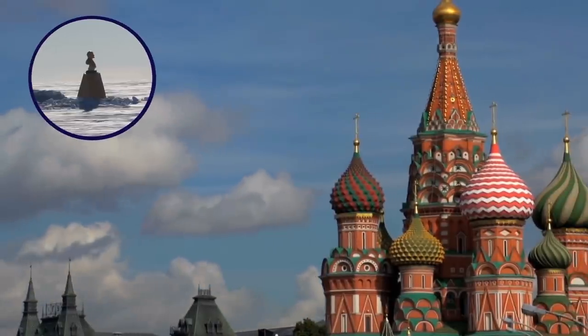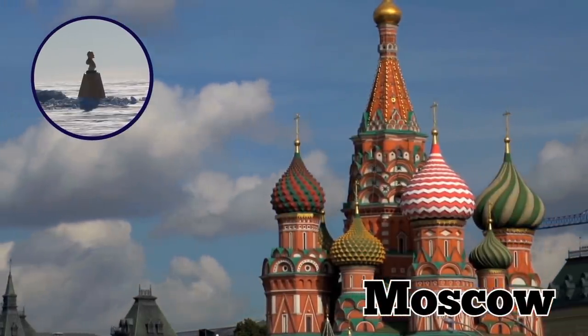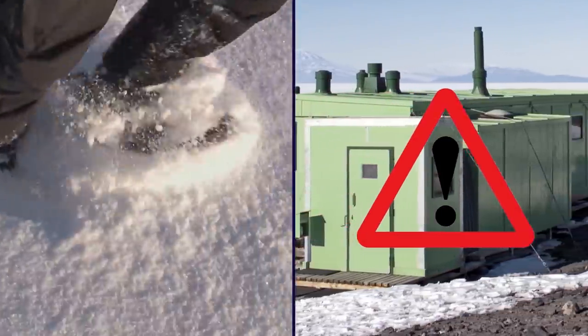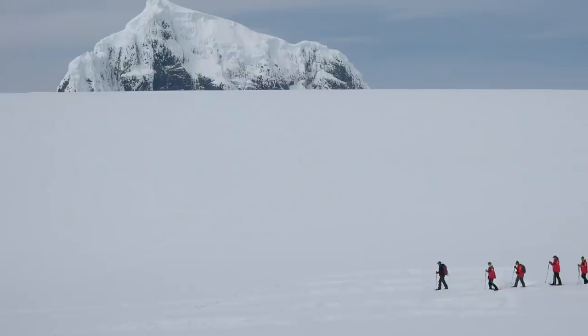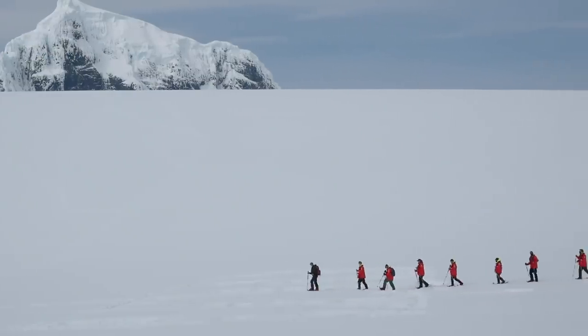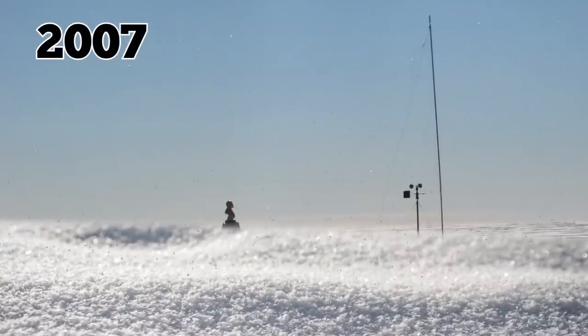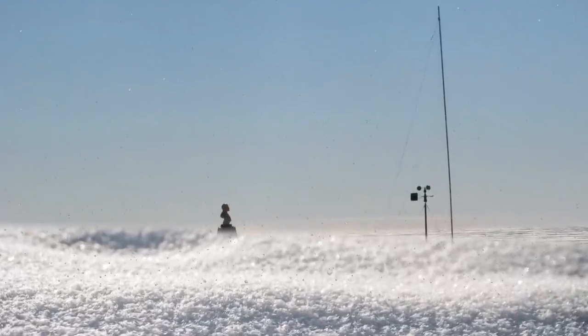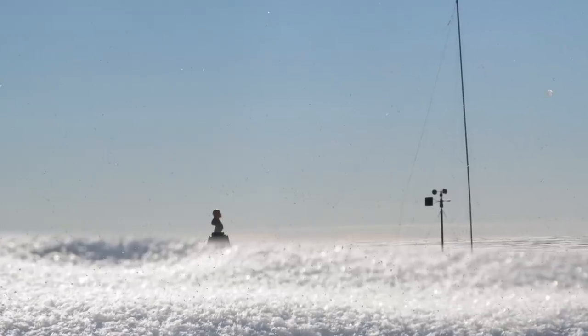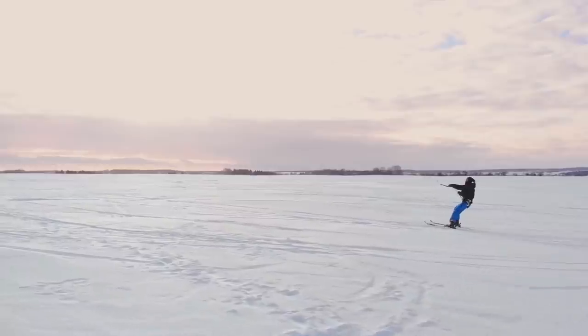The bust was mounted on a pyramidal base and positioned to face Moscow. Just two weeks after setting up camp, the team left the station, which was deemed too dangerous for permanent operations. The next visit came in 1964, courtesy of the 8th Soviet Antarctic Expedition. As of 2007, the entire base had been buried by snow, except for the Lenin bust, which poked out from the surface as a lone reminder of the short-lived Soviet presence.